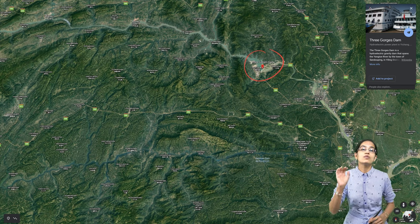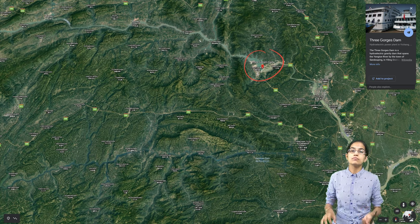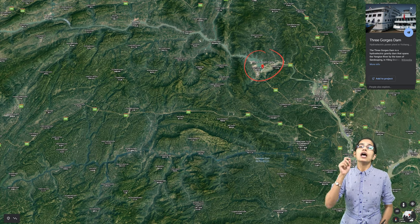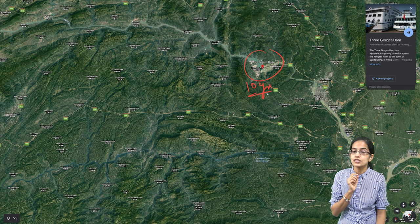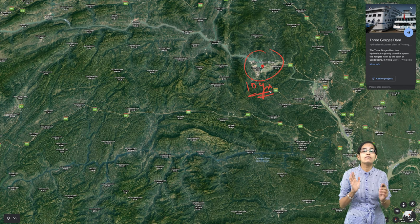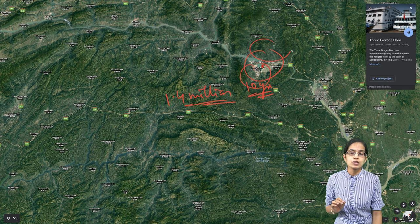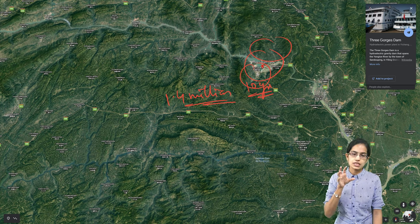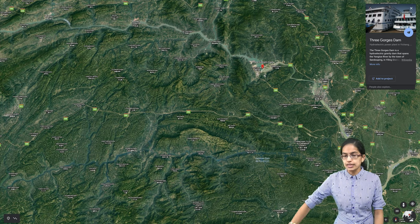The Three Gorges Dam is the world's largest hydroelectric gravity dam, built with concrete and steel infrastructure. It took more than 10 years to create, and it displaced more than 1.4 million people — a huge number of people who had their livelihoods in the nearby areas. This dam is a gigantic structure.